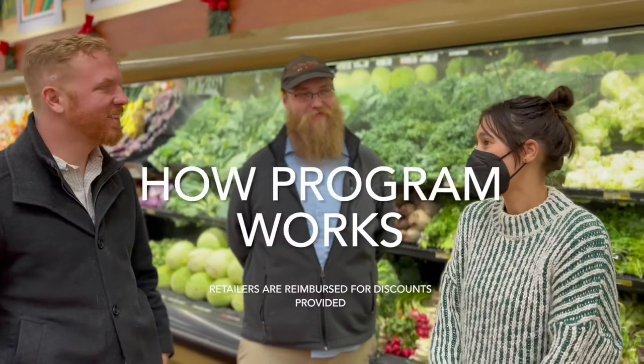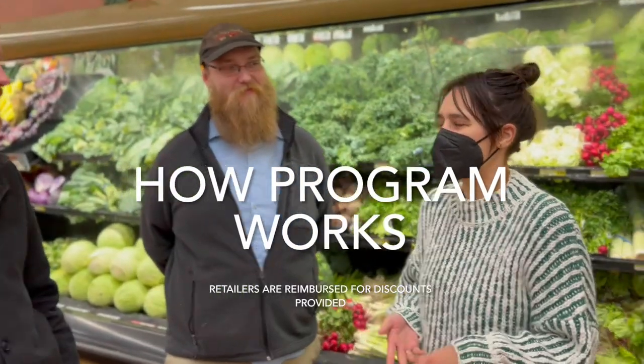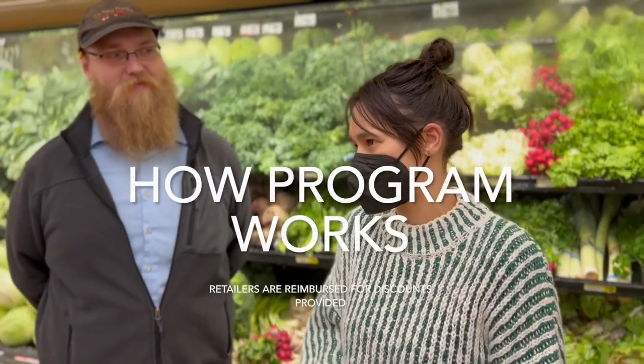How the program works: if you're shopping and using your food stamp benefits, for every five dollars you spend on fresh produce, when you check out you earn a two-dollar coupon called a Food Buck for additional fresh produce.